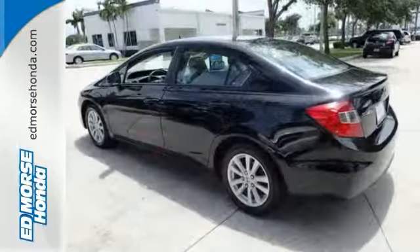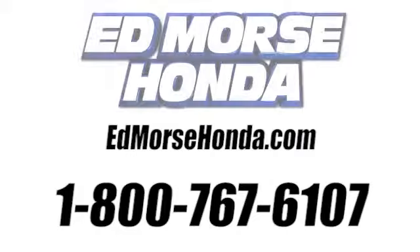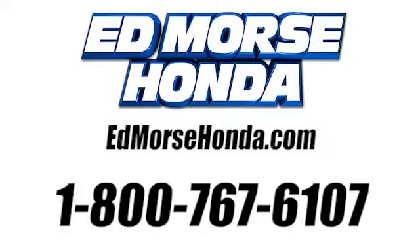Come in for a test drive. Call us today at 1-800-767-6107. For value and for service, it's at Mars.